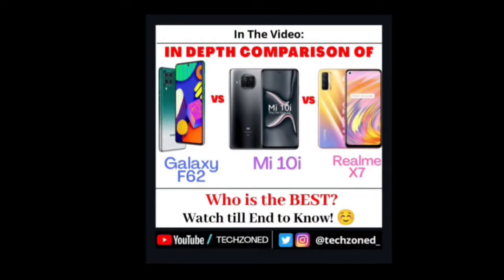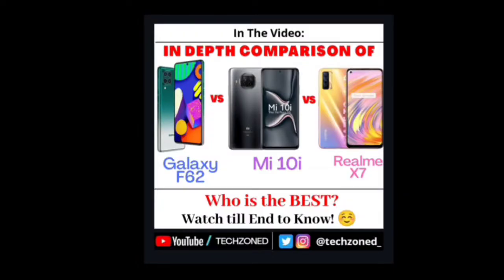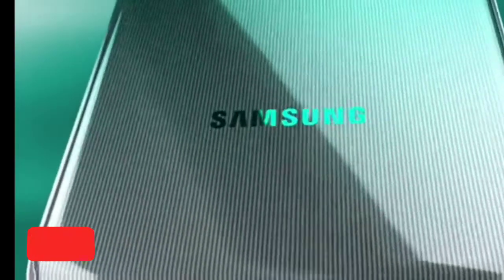Hey guys, welcome back to another video. Samsung Galaxy F62 has been launched in India, and in today's video we bring you a comparison of F62 vs Mi 10i vs Realme X7. We are gonna find out which is the best phone under Rs 25,000.